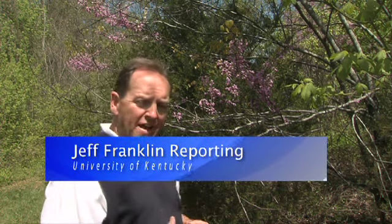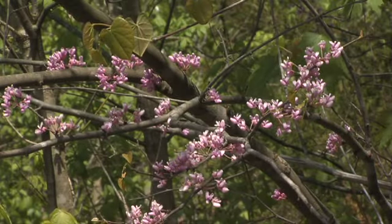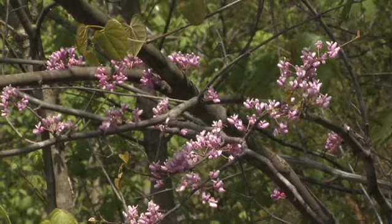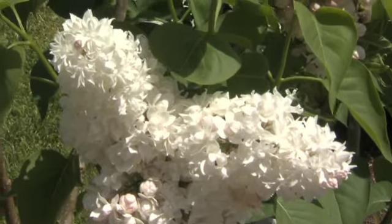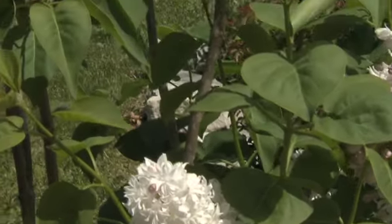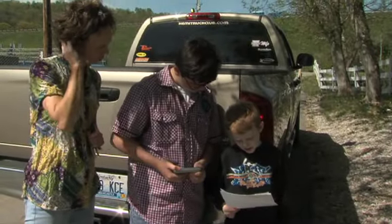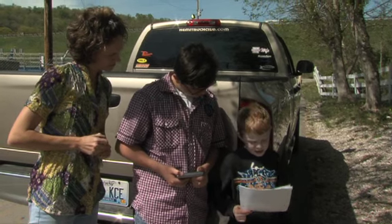Springtime in Kentucky means that the red buds are in bloom, and that's part of the idea behind the geocaching — hoping that people will get out and enjoy some of Kentucky's beauty in the spring. It's one way of celebrating red bud month in this part of the state, and it's a great time to get out, see Kentucky, and spend time with family doing activities together.